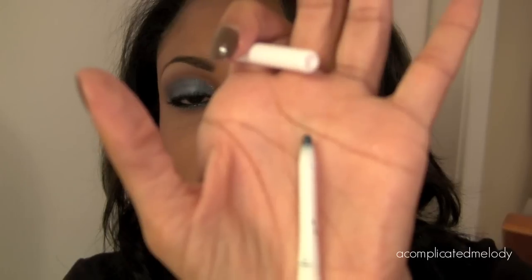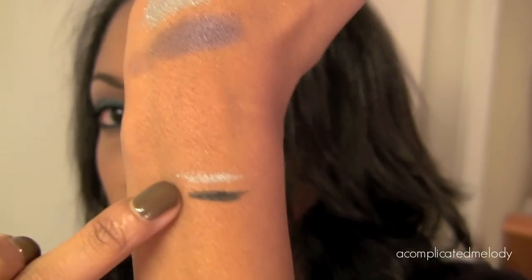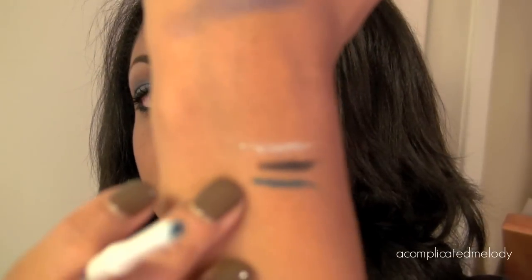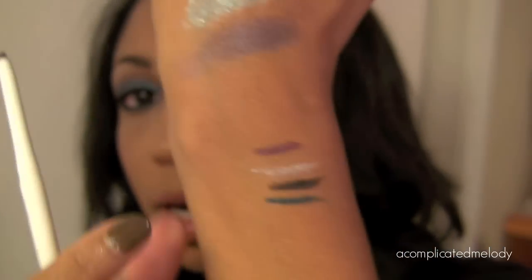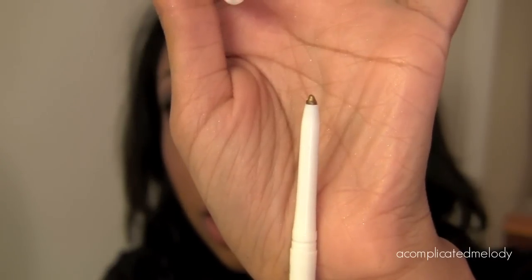I'm a sucker for eyeliners, so I picked up all six of the technical liners. These are automatic liners so you don't have to sharpen them. The first is called Silver Skate — as the name suggests, it's a silver liner. The next is a black called Smooth Maneuver — very smooth, not super dark but a good black. Then there's a teal color called Practice Makes Perfect — a really nice teal green, used it in this look. Next is called Fancy Moves and it's a nice purple, more of a greyed purple.